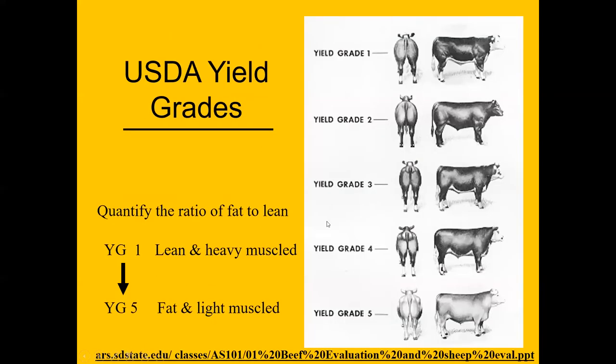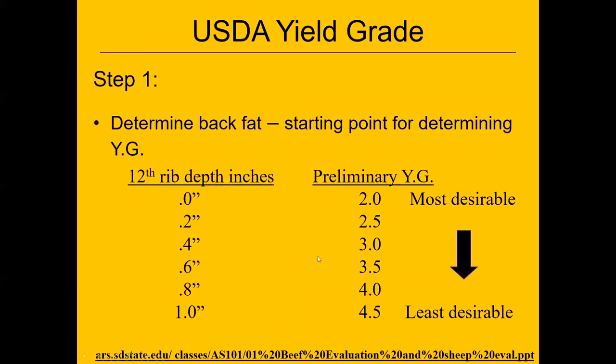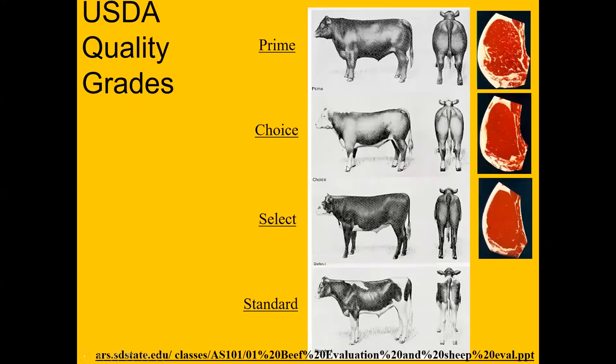Now we'll move into the art of feeding animals. Most of the time, a market steer project will be a yield grade two or three at the show. The lower the number, the leaner the animal — we're usually not going to have many market animals that are yield grade one with the correct finish to grade choice. Our target is around 0.3 to 0.4 inches of back fat, in that yield grade two to three, which will put us in the choice grade.